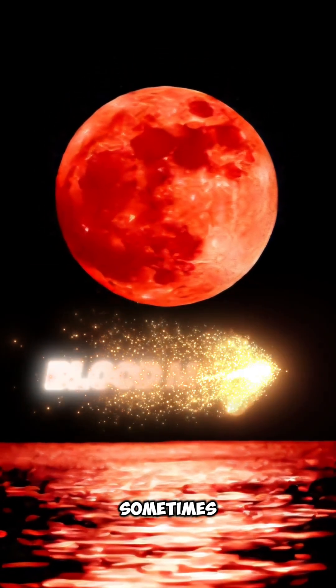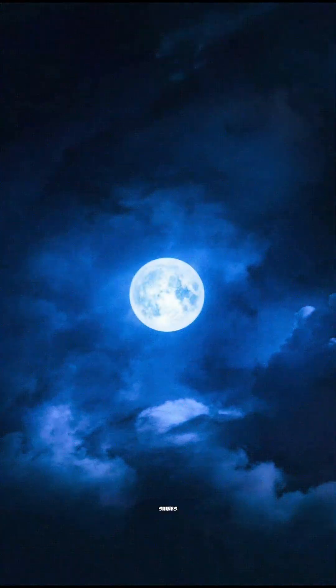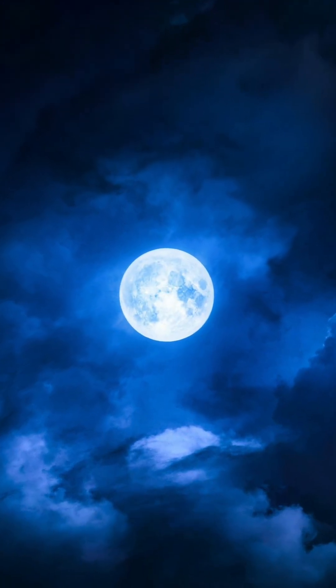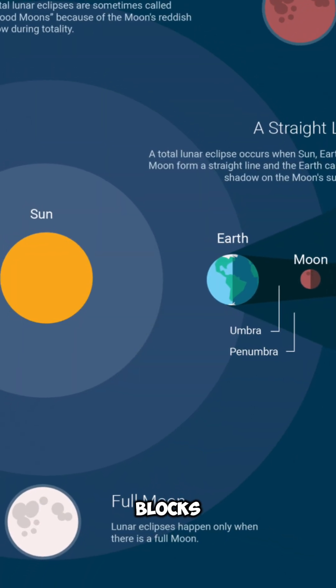Have you ever wondered why the moon sometimes appears red? It's the dramatic result of a total lunar eclipse. Normally, the moon shines by reflecting sunlight. But when Earth slips directly between the sun and the moon, it blocks that light.